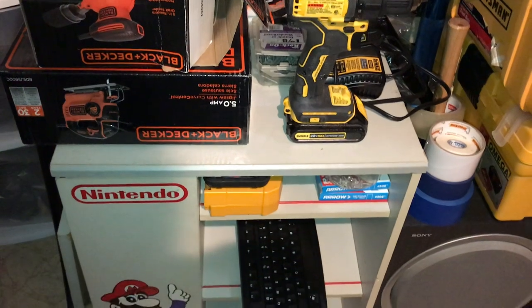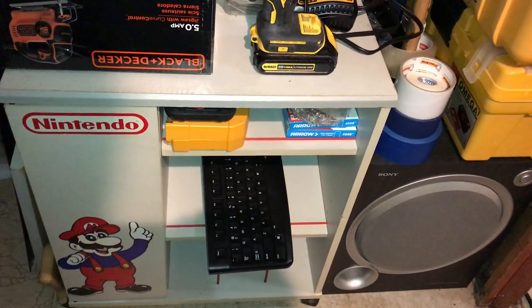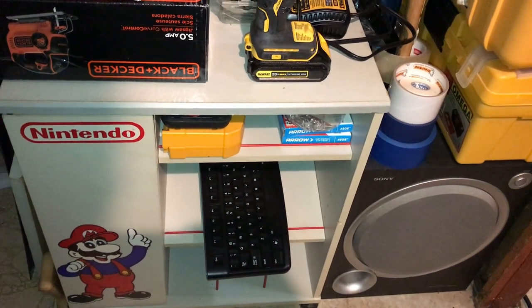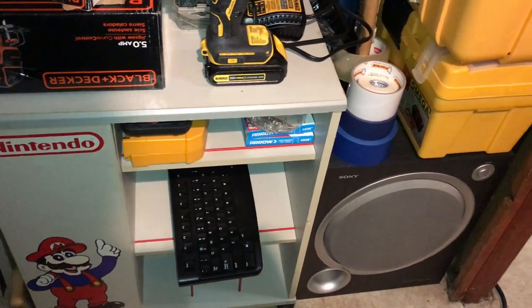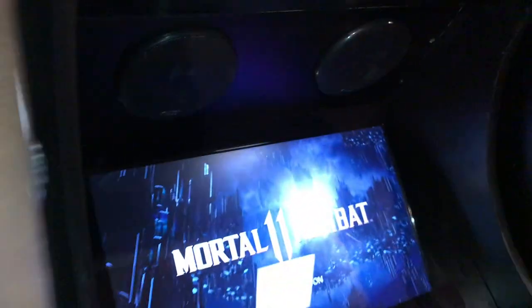Some tools that I use, and my NES Mario TV and console holder. All right, let's get out of here.